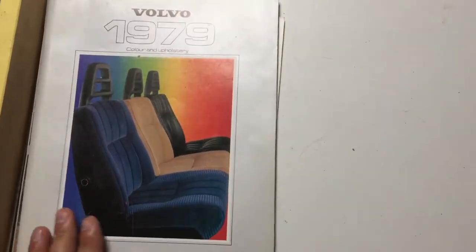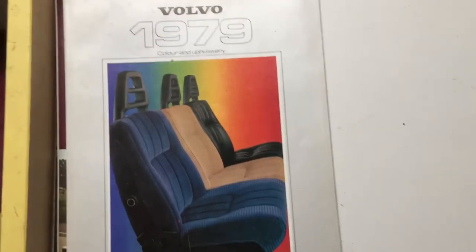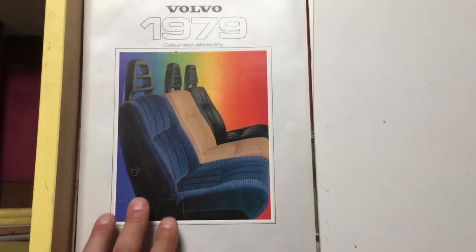Good afternoon and welcome to JCT's Fascinating Hobbies. I thought we would just finish off the brochures that we've got here. So these are the Volvo brochures that I mentioned last time that we would go through.